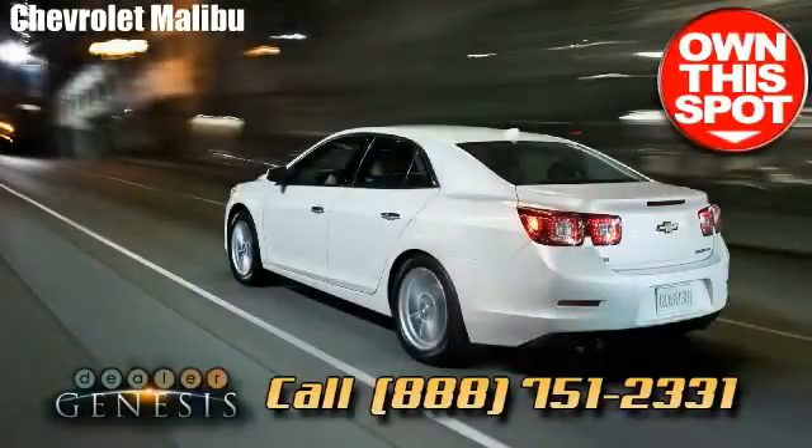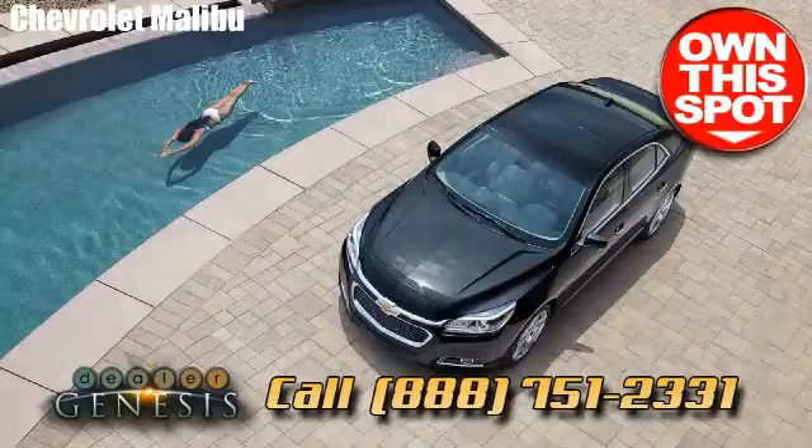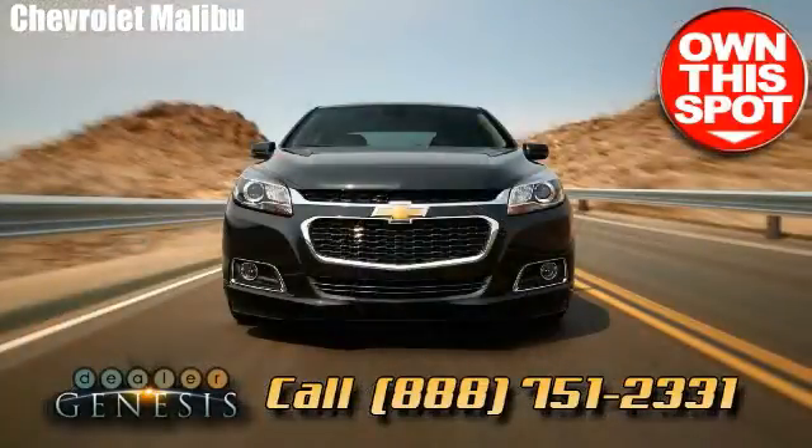Grab a test drive in a new Chevrolet Malibu today. We're the Dallas, Texas Center, specializing in all new and previously owned Chevrolet trucks, cars and SUVs in the North Texas area.